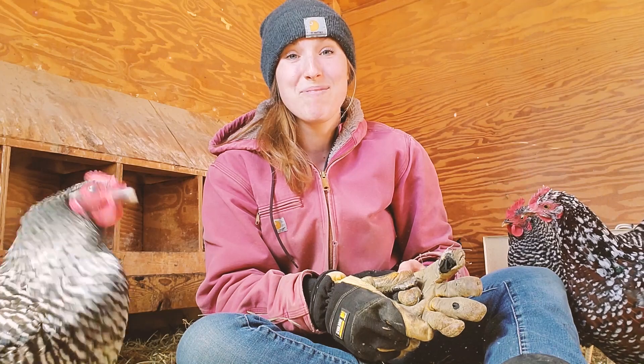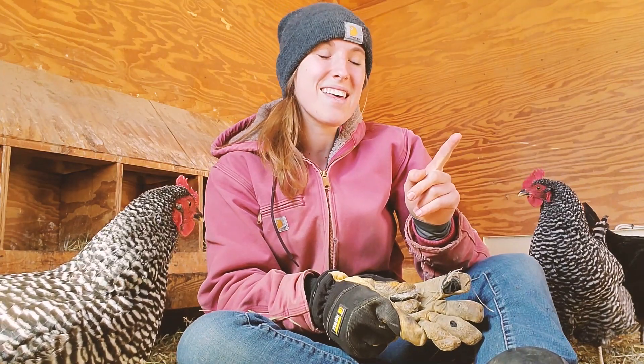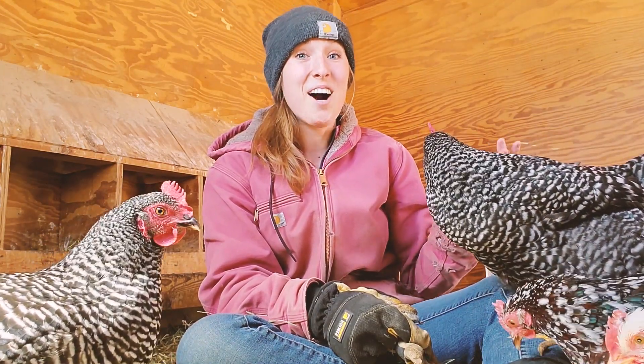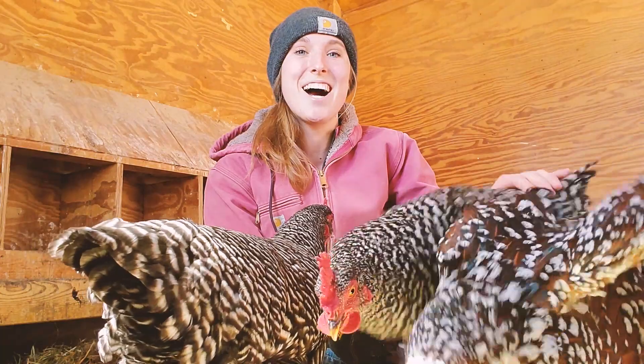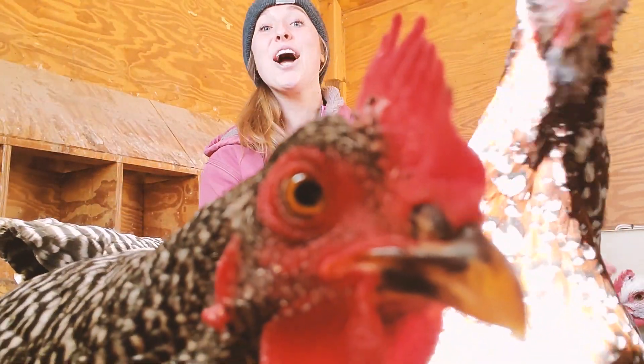I accidentally got a rooster — that was an oops. I meant to get all hens and they didn't quite get that right. So my laying hens are now six months old. They started laying about a month ago and it has been so fun getting our own warm fresh eggs. It is great.